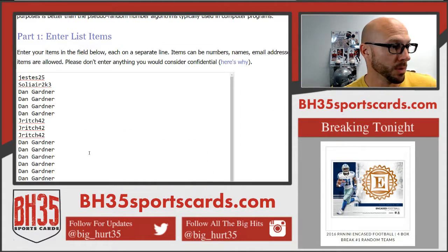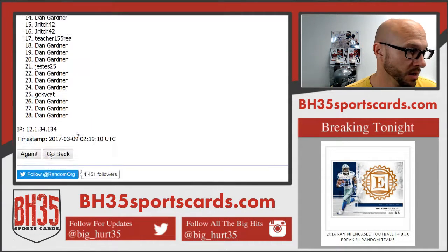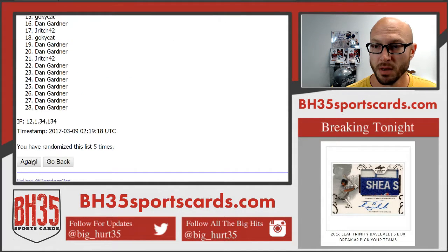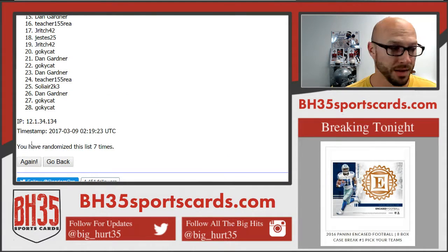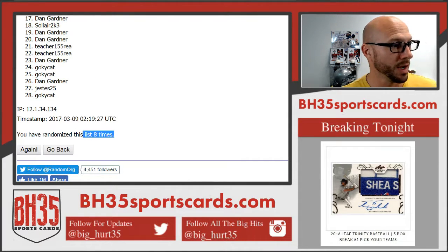People first. Always people first. Good luck — running eight draws. Jay Rich on top, Go KY Cats on bottom.